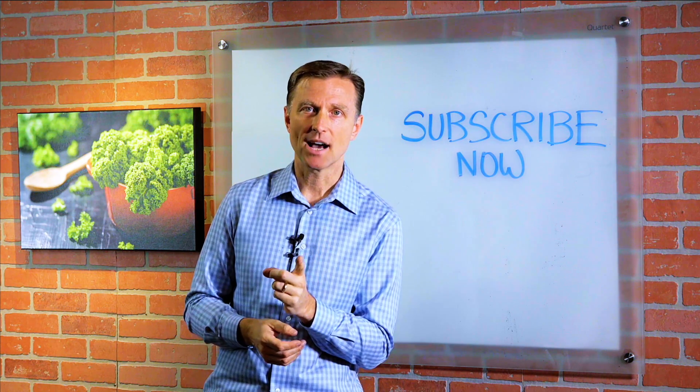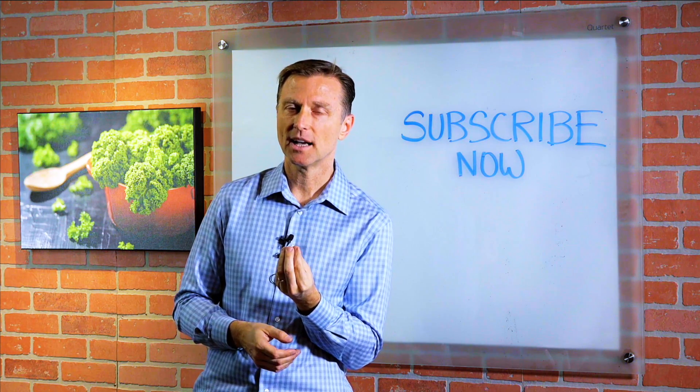Thanks for watching. If you're liking this content, please subscribe now and I will keep you updated on future videos.